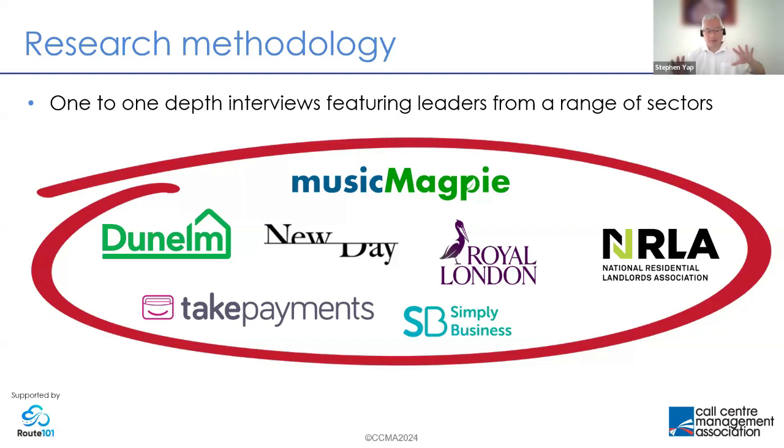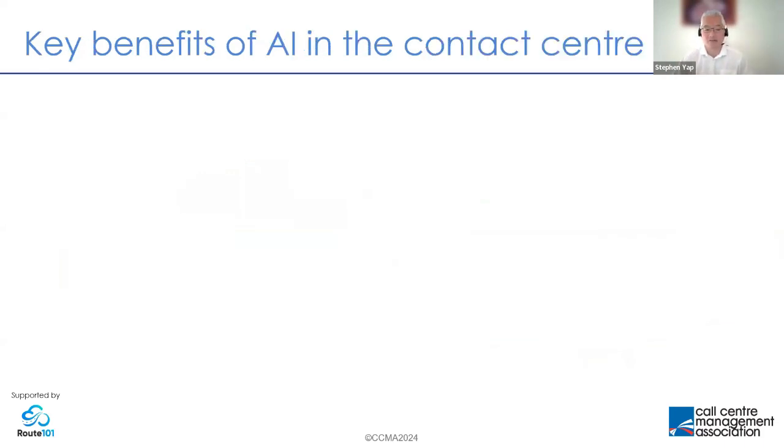I'm going to take you through what's in the report — I can only skim the surface and share some highlights. I do encourage all of you to download the free report at ccma.org.uk, where there's really the depth, the specific quotes, and context from all the brands and people I talked to. So, before we get into specific use cases, what are the benefits of AI in the contact center?